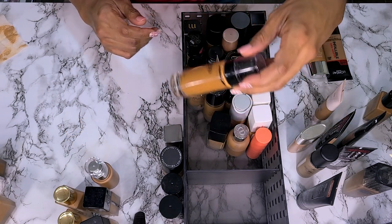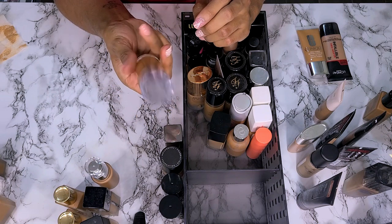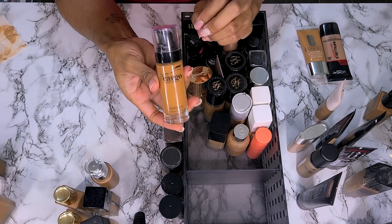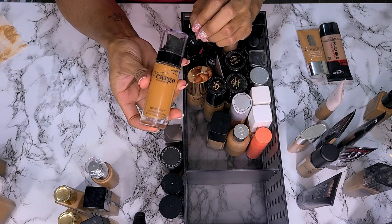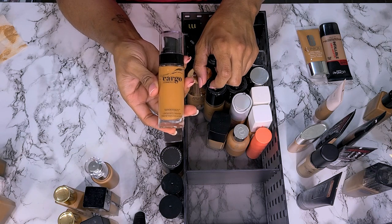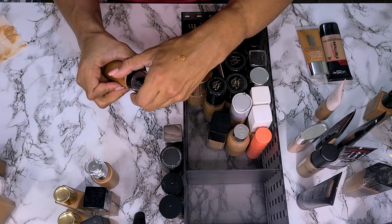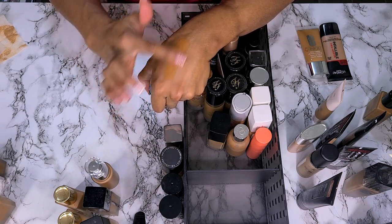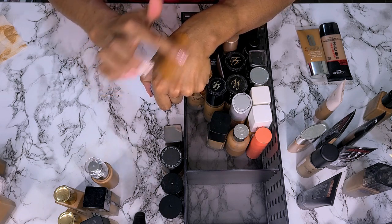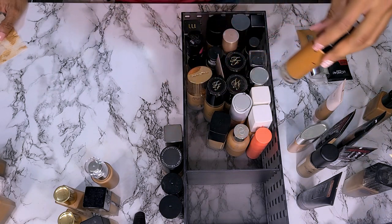Next we have the Cargo Cosmetics Swimmables in shade number 8. This is so old — I have no idea how it wears. I know this is going to be too dark for me right now. I got it during the summer and it matched years ago. That is so dark. I'm going to get rid of this — it also smells really strong.